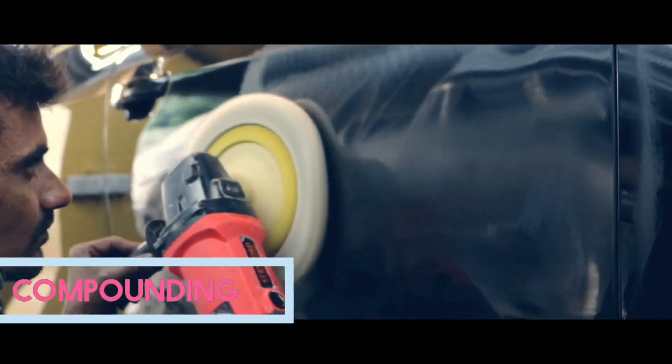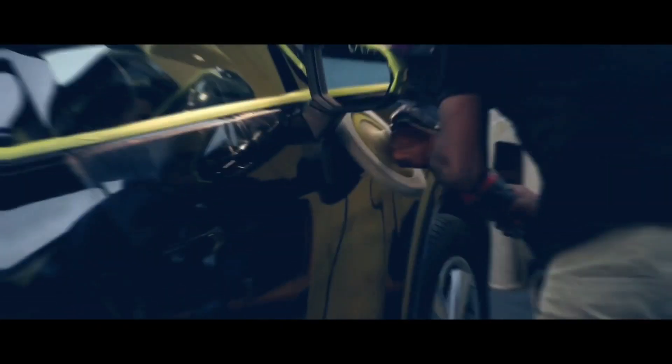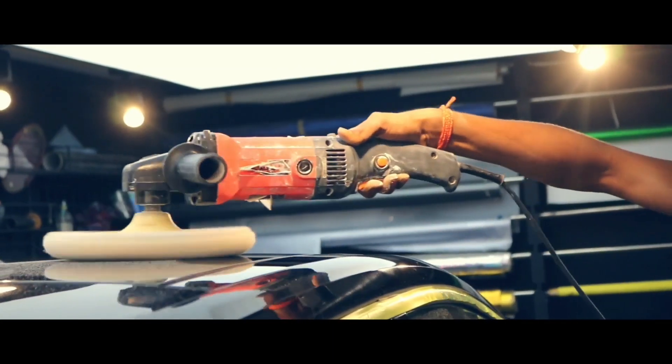Even though it's a new car, it does require going through a compounding process to remove minor swirl marks and minor defects on the paint, which you can easily make out on the paint.